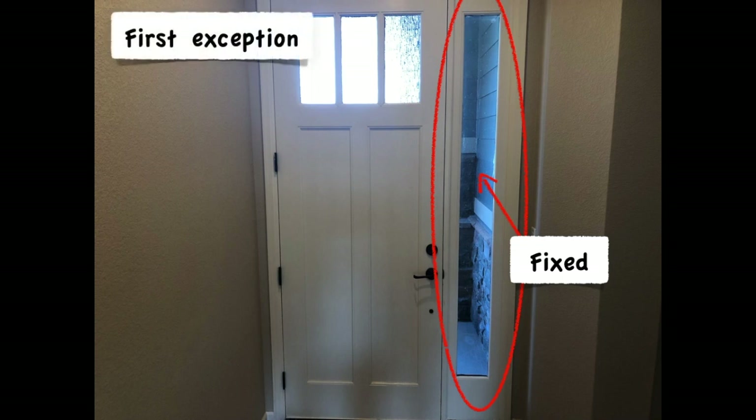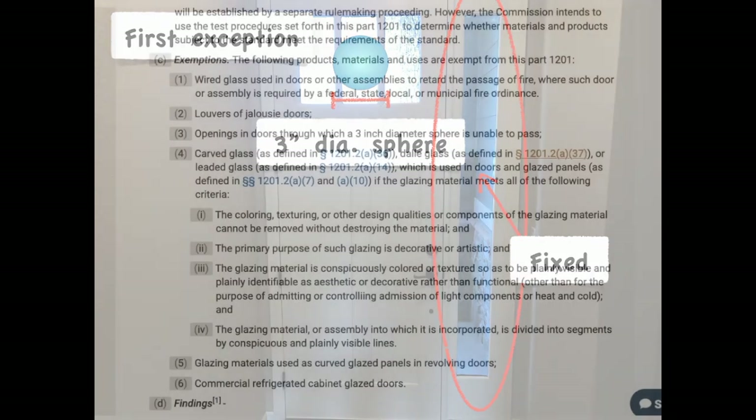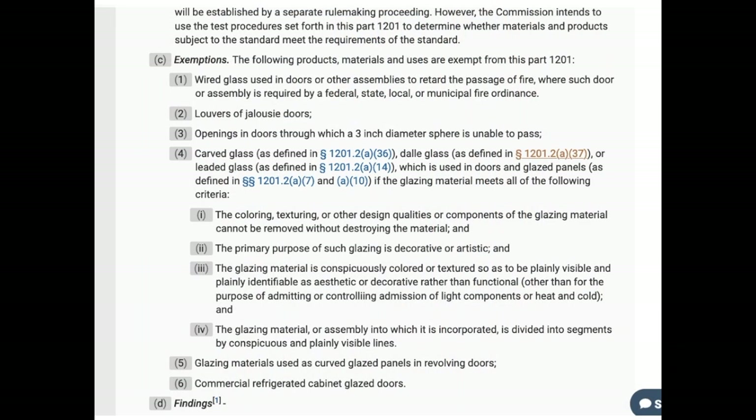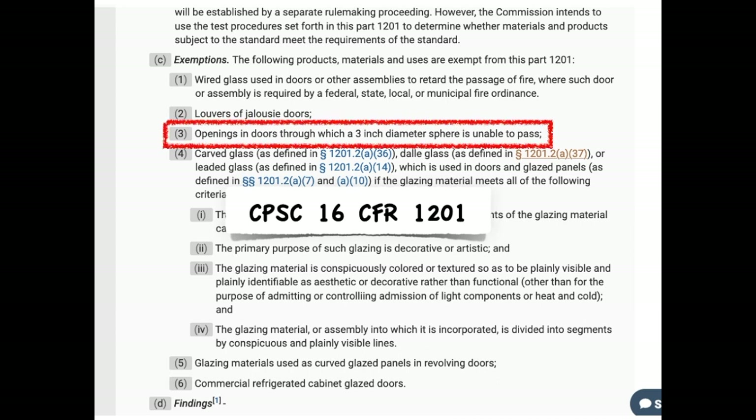The first of two exceptions is for glass openings that don't allow the passage of a three-inch sphere. This is about doors — so where do you think this rule came from? That's right, from the Consumer Products Safety Commission standard, which doesn't require safety glazing when glass openings are that small. Three inches limits how much of your body can go through, and thus how much injury can occur.